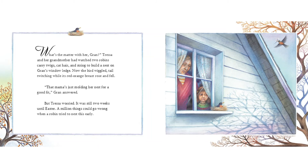"What's the matter with her, Gran?" Tressa and her grandmother had watched two robins carry twigs, cat hair, and string to build a nest on Gran's window ledge. Now the bird wiggled, tail twitching, while its red-orange breast rose and fell. "That mama's just molding her nest for a good fit," Gran answered. But Tressa worried.